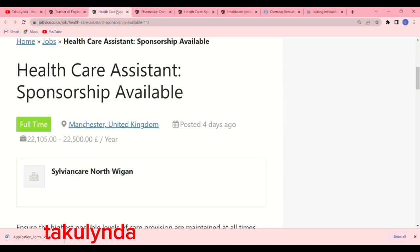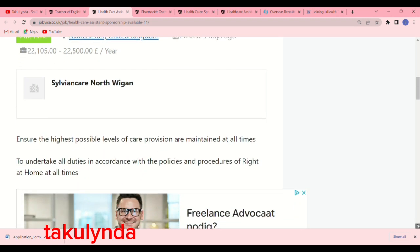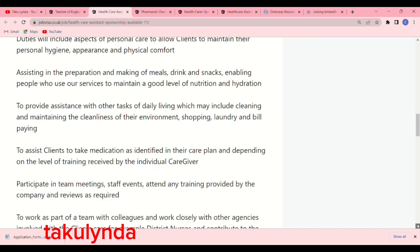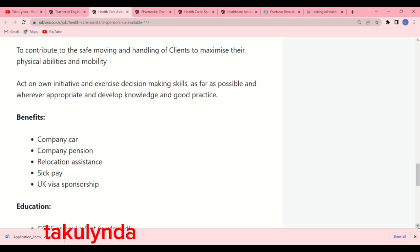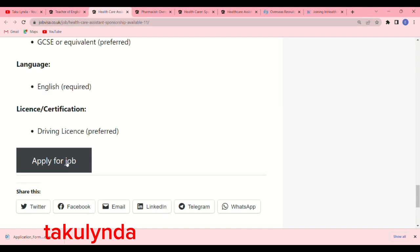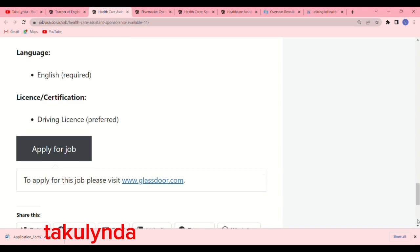The next care home is Civian Care North Wigan, posted four days ago. You will be working in Manchester, United Kingdom as a healthcare assistant. Read the job description carefully. Benefits include company car, company pension, relocation assistance, sick pay, and UK visa sponsorship. To apply, click 'Apply for Job,' which will direct you to www.glassdoor.com — that's where you enter your information and upload your CV.